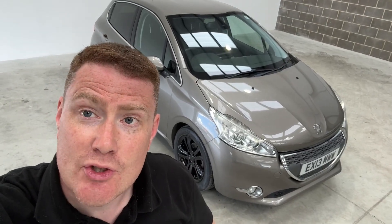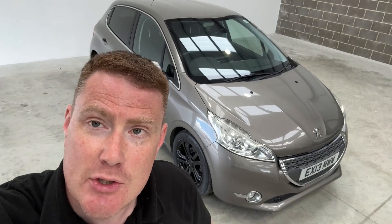Hi, it's Richard Preston Motors, based in Ripon, North Yorkshire. Just a quick walk around of this Peugeot 208 that I've got for sale. Let me show you around.